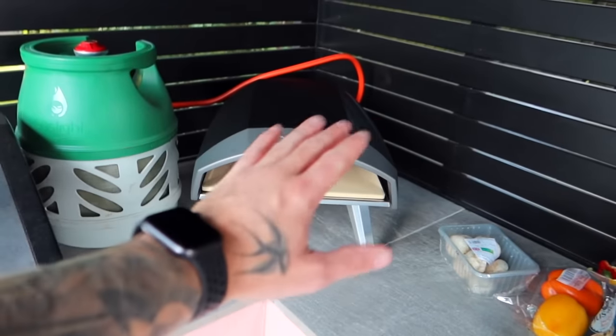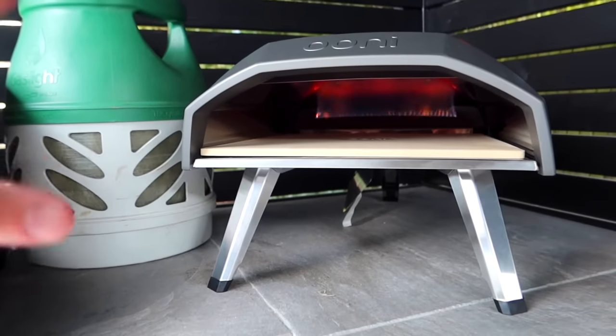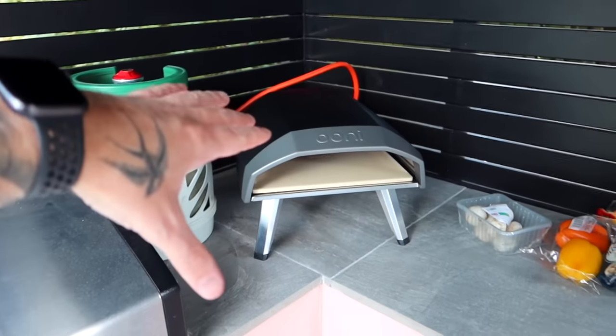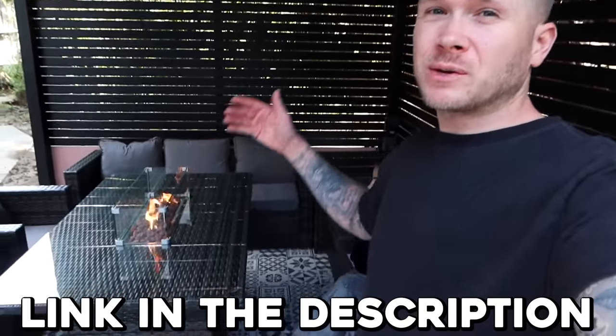They've got stuff for your home and garden — sun loungers, ovens, even pools, literally everything. I also got this pizza oven off eBay. I got the gas one because I didn't want to mess around with charcoal — I just think the gas one would be easier to use. Head over to eBay, the link is in my description below. See what kind of treasures you can find for your home or garden. Big thank you to eBay for paying for that portion of the video.